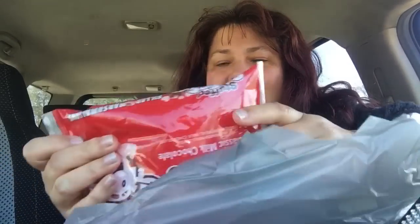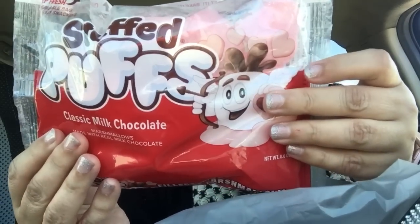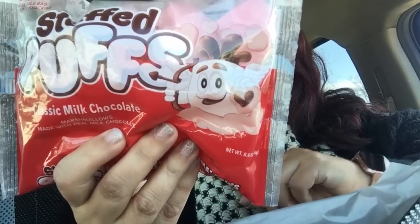I picked up the Stuffed Puffs with chocolate — these are so good. They also had Stuffed Puffs with peppermint chocolate, strawberry, and another kind. But I got the chocolate ones. Oh my gosh, they are so good.